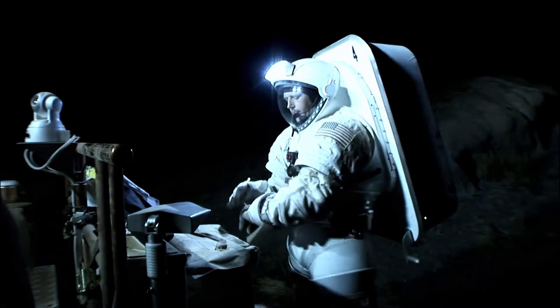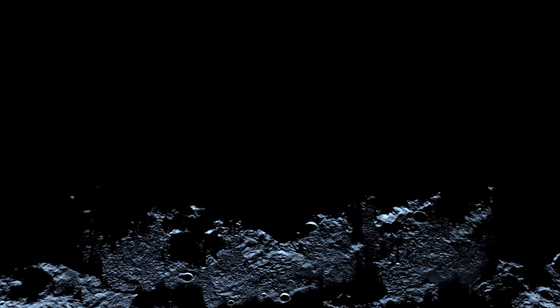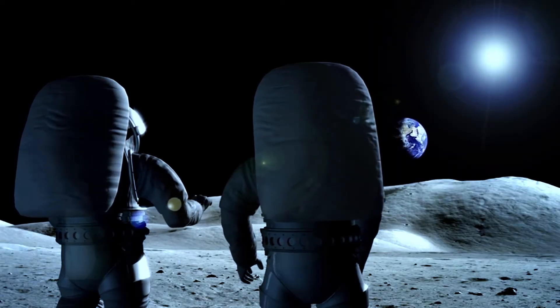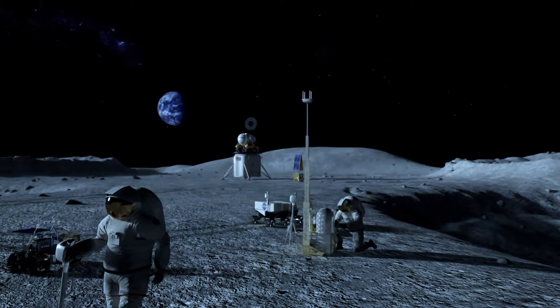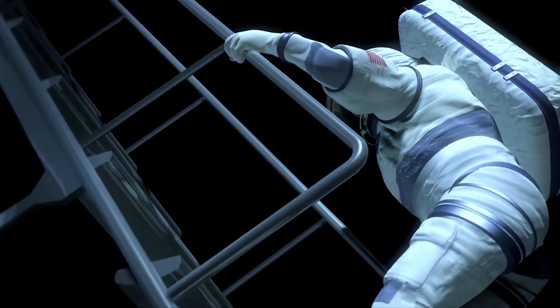We know we need water either as fuel or to support people, because it's expensive to launch stuff off of the earth. So if there are resources on the moon that we could harness — either to go to Mars or to support some base on the moon — then it would be valuable to know how much there is and exactly where it is.